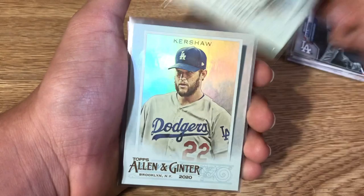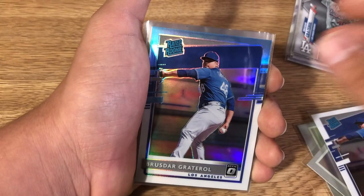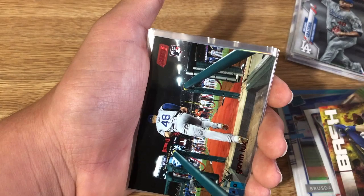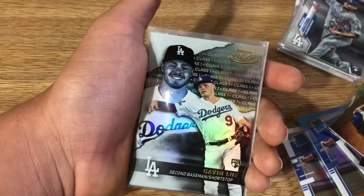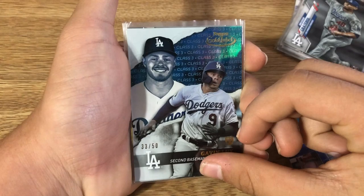Now we get into the fun stuff — the cards from the break. From Topps Allen & Ginter I think we got four parallels: David Price, Clayton Kershaw, Tommy Lasorda rest in peace, and Duke Snider. Next from Donruss we got Brusdar Graterol rookie Carolina blue, Brusdar Graterol, Dustin May. Then from Stadium Club: Graterol, Lux, and a red parallel of Gavin Lux. Then Dustin May, Gavin Lux Class 3 rookie card, and Gavin Lux Class 1.